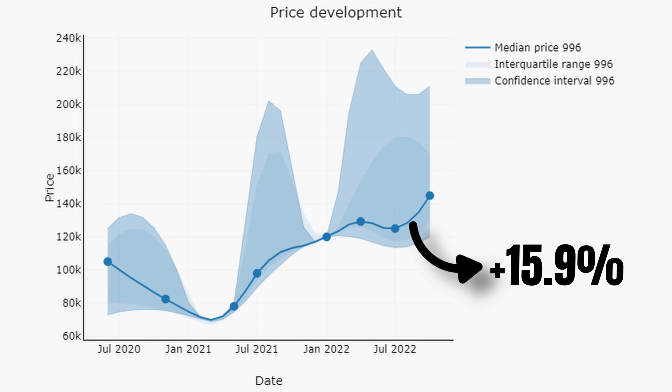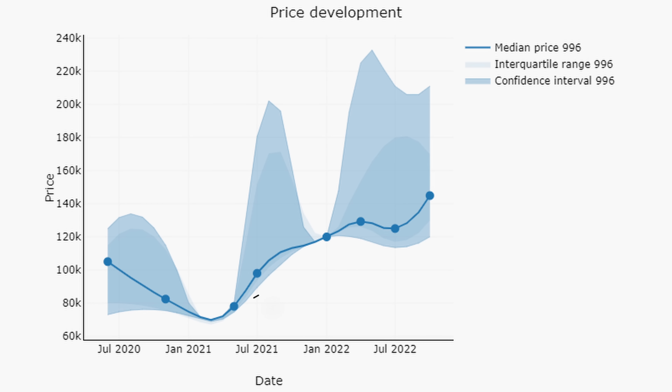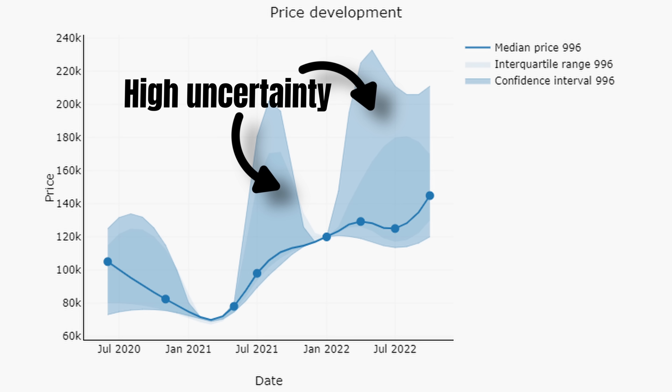Compared to May 2021, 996 values are up by 85% — that's good news if you're an owner, but sad news if you're a buyer. However, there are a few limitations: the confidence intervals are relatively large, meaning there's a lot of uncertainty in these prices. Supply tends to hover between 4 and 10 cars, yet the data does hold up when you look at a more granular level.